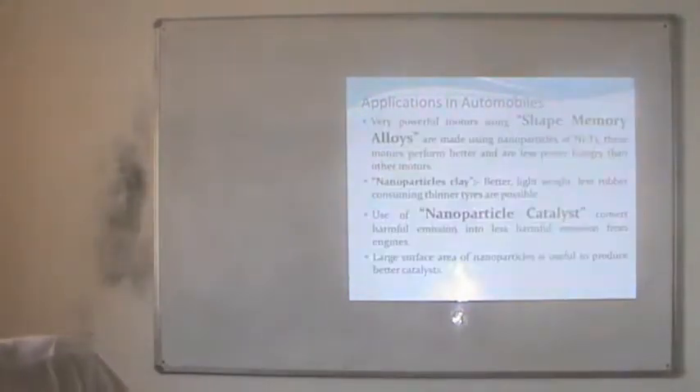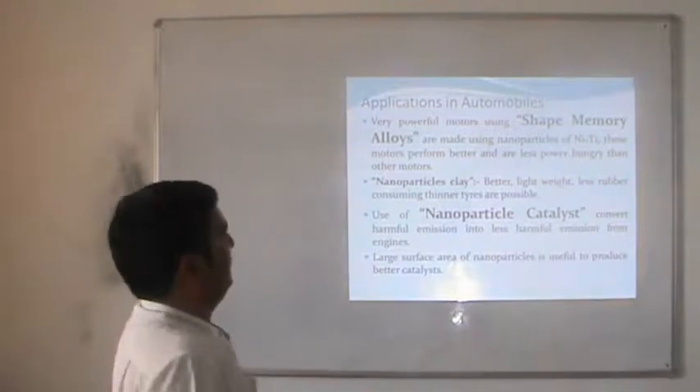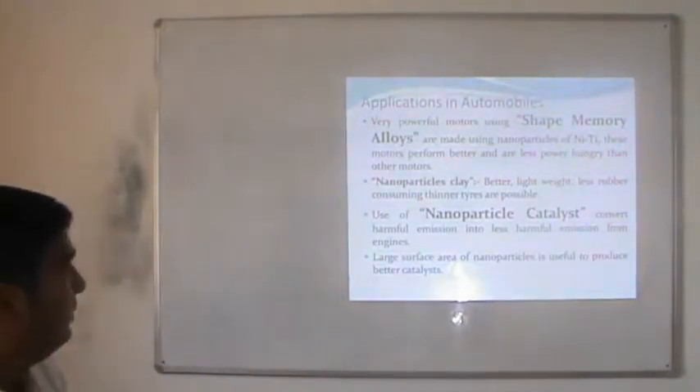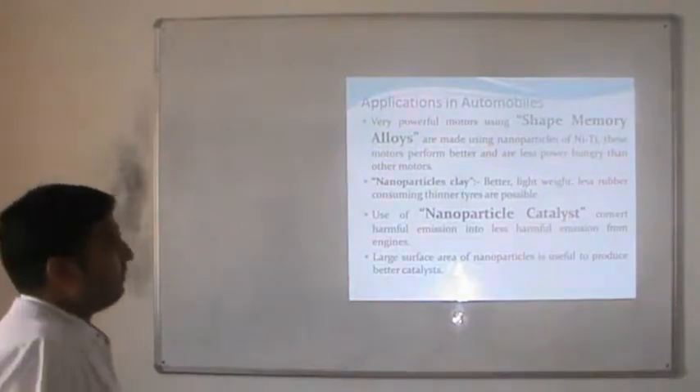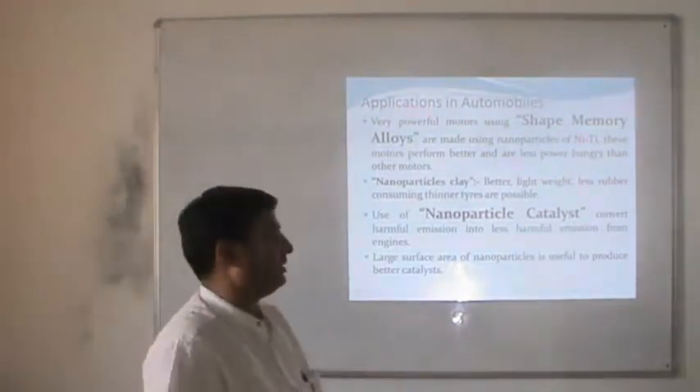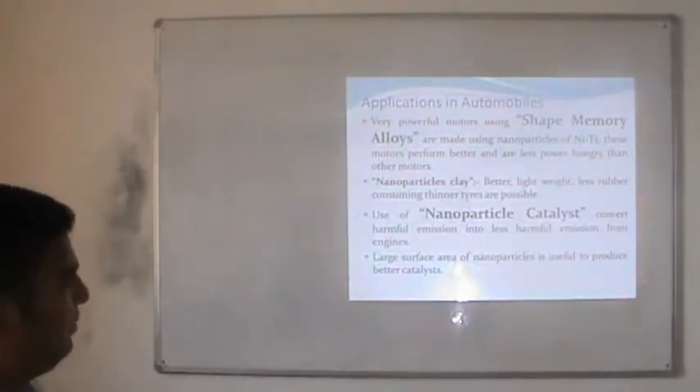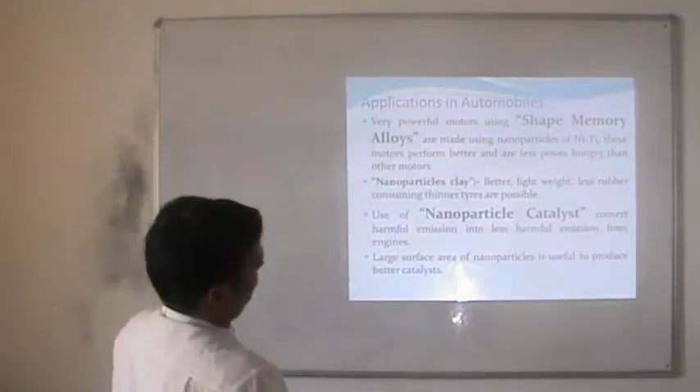Even drops of water on the glass will spread evenly because titanium oxide in titanium glass causes water to spread evenly to give a clear surface. Some other applications include shape memory alloys — such as nickel-titanium — which perform better and consume less energy than other materials, increasing engine efficiency. Nanoparticle clay can be used to make lighter, less power-consuming tires.